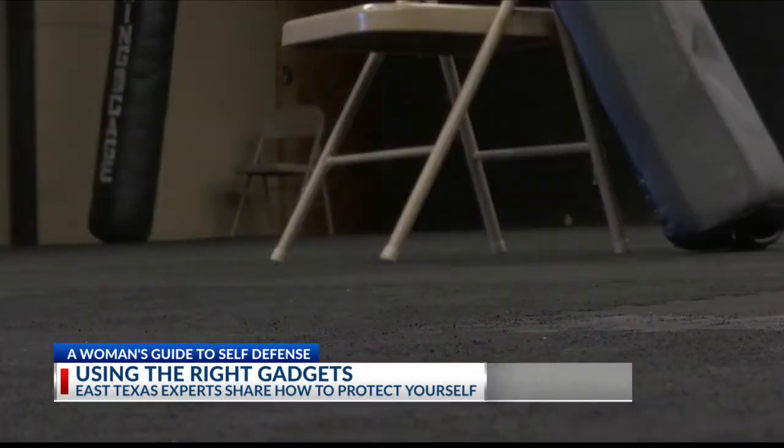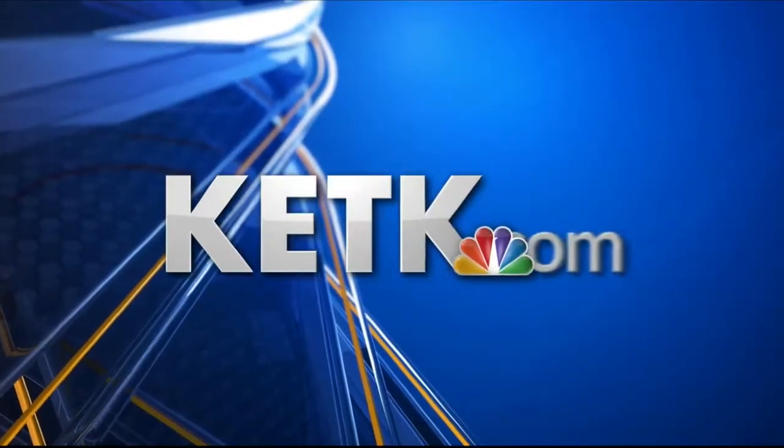Lauren Margolis, KTK News. That completes our series, A Woman's Guide to Self-Defense. If you missed our other special reports earlier today, you can still catch up — just head to our website, ktk.com.